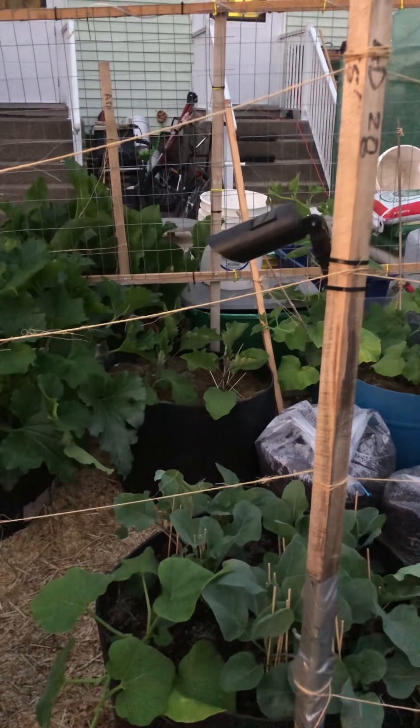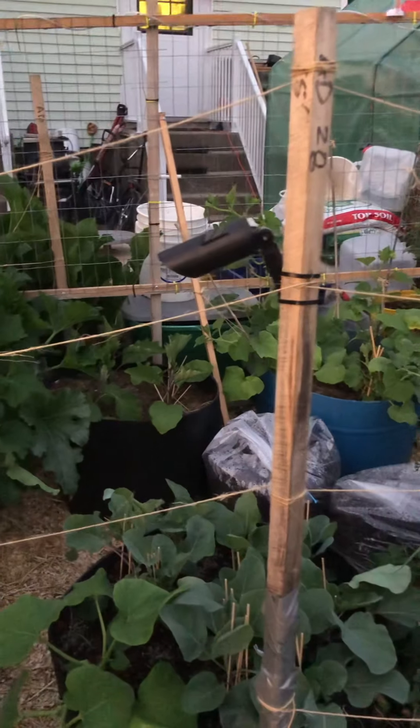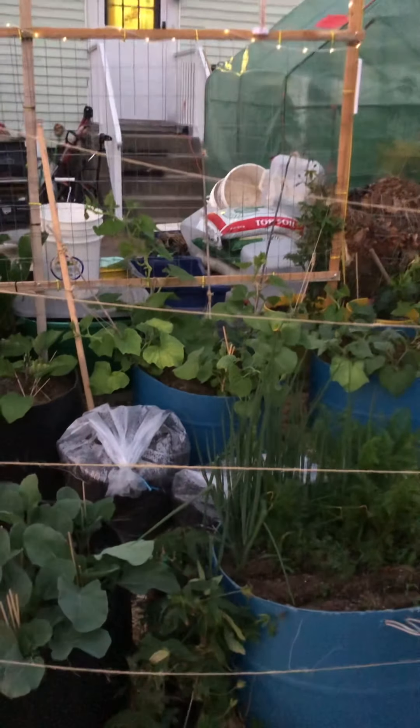Our eggplant is going to get sprayed tomorrow. The temperature is going to drop enough so we don't fry the plants — we're going to spray all the squash with some neem oil to get rid of some of the bugs and the disease.